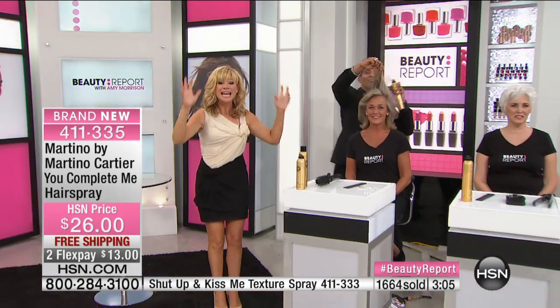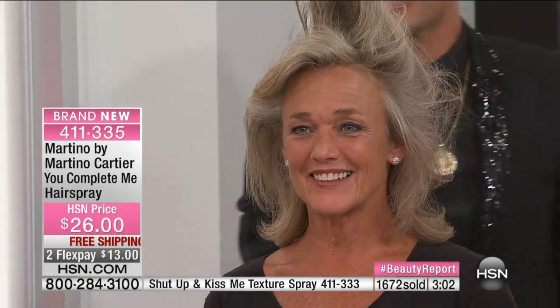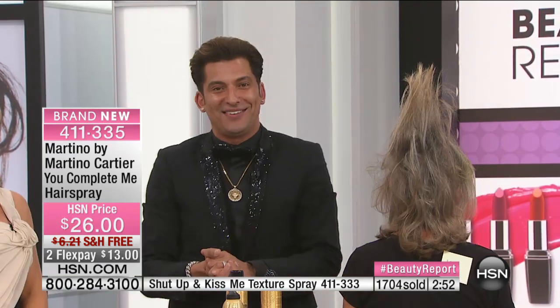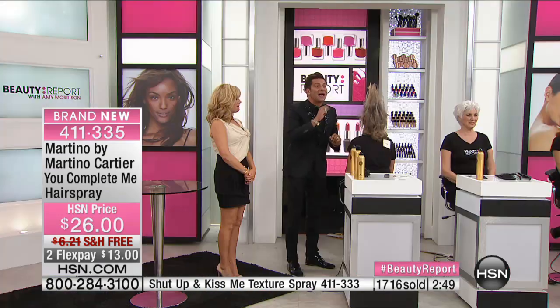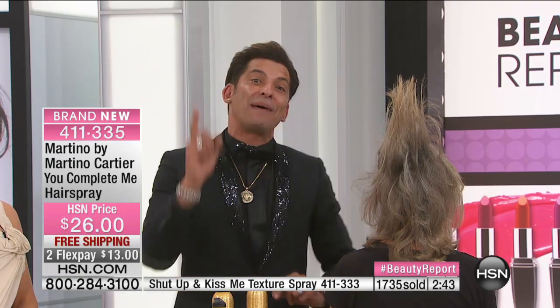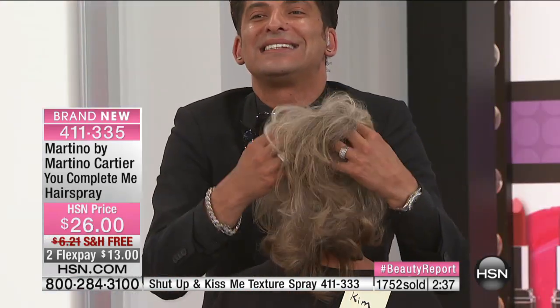We've tried so many hairsprays thinking this is gonna be it for my fine, limp hair. All the girls you see here — their hair has been styled with just a couple of quick sprays. It holds it, builds volume and dimension. And this is only $13. It's not wet, it's not tacky. These models are having a ball — look at her hair getting bigger by the moment.